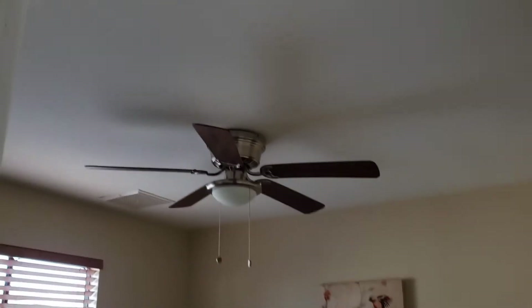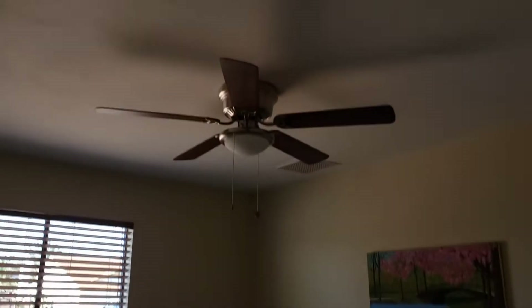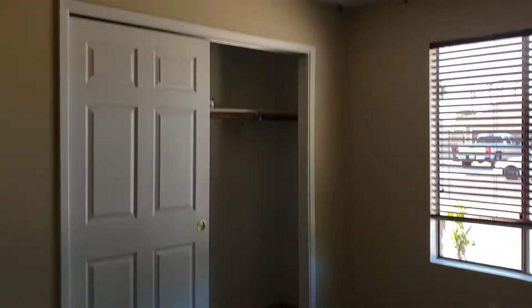This is bedroom two — a little bit smaller than the first one. And then bedroom three. This is a nice size bedroom with good closet space.